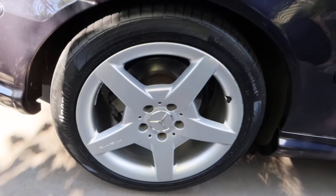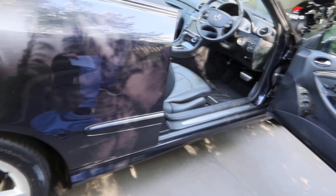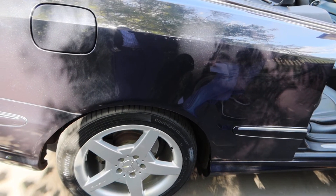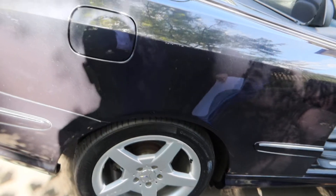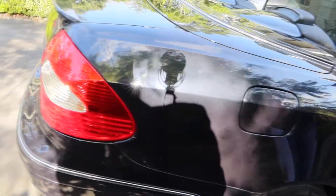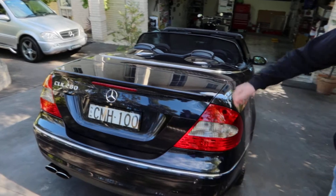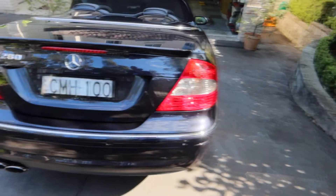Well you certainly did well there — AMG wheels for a start. Yeah, a little bit of gutter rash there, but we've just put some new tyres on and I'm hoping to get the rims repaired or repainted in the original factory colour somewhere down the line. And it's got the AMG styling kit? Yes, it's got the body kit — the boot spoiler comes with the exhaust and a few other upgrades.